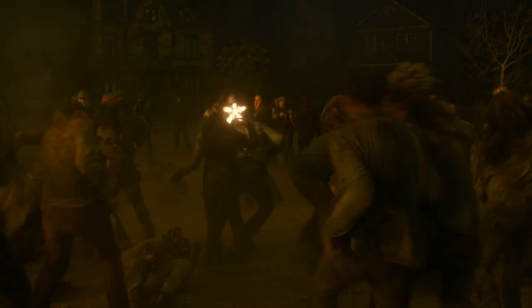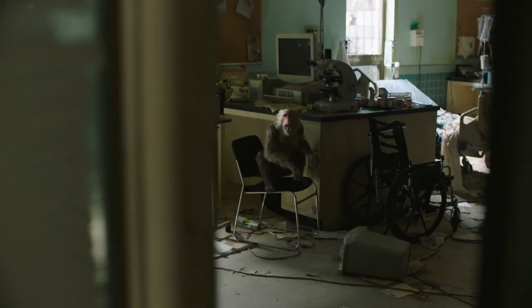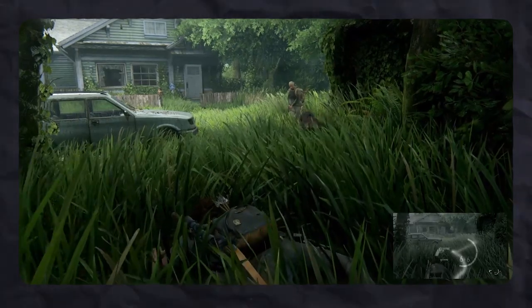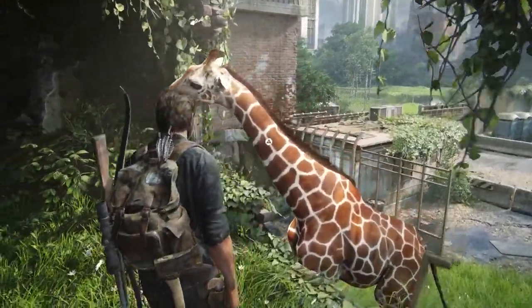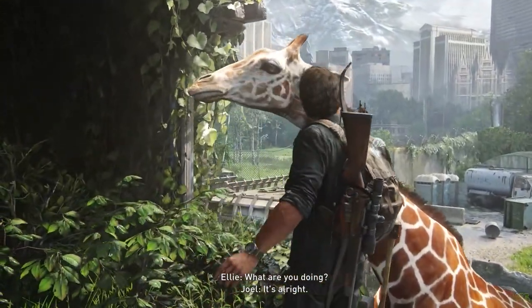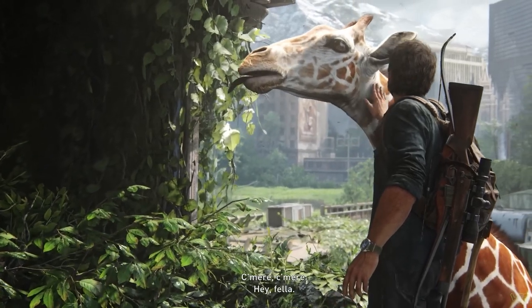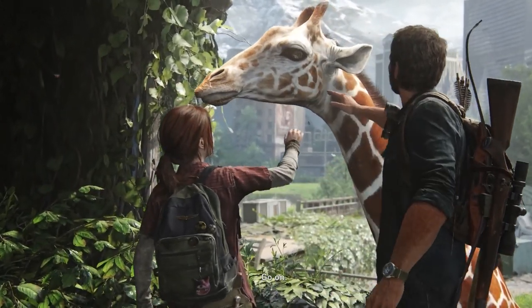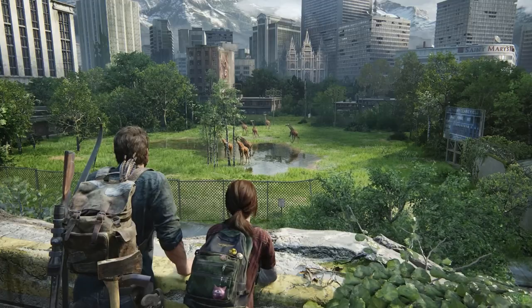Another important point is that animals are not susceptible to the fungus. Monkeys and giraffes were encountered in the game, and in The Last of Us Part II, a dog did not show symptoms of infection after being bitten by an infected. In the early stages of development of the first game, Naughty Dog wanted to introduce lions and elephants infected with cordyceps, but abandoned the idea. Thus, the mutation appears to be a protective mechanism of nature aimed at humanity.